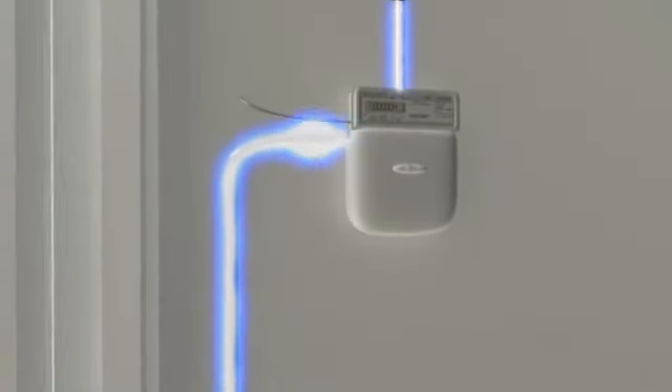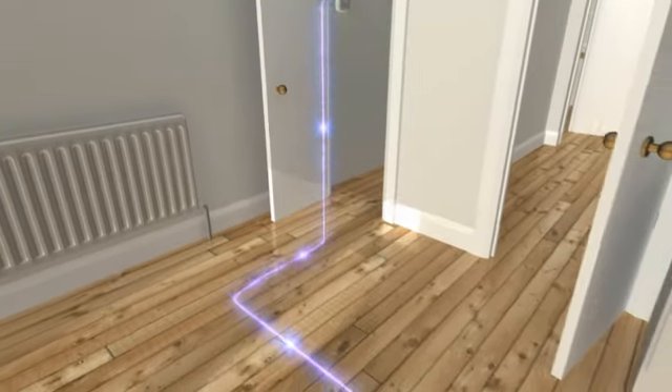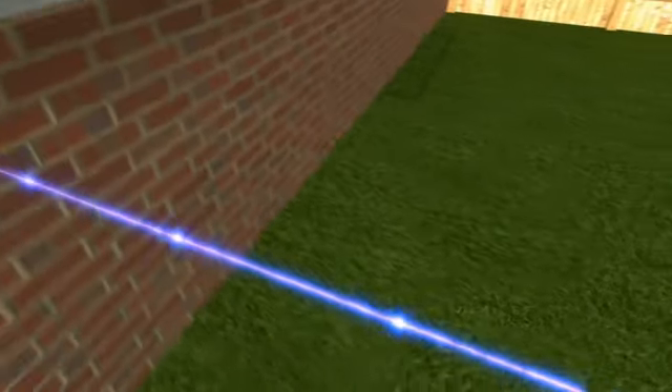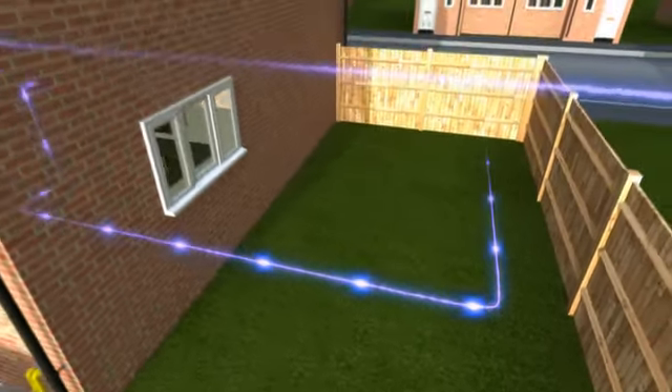This electricity can be used in the home or fed straight into the grid to cut energy costs, as well as earn income from the government's feed-in tariff program. This sees electricity companies paying homes that produce renewable energy, which reduces the payback period for the array and cuts individual energy bills even further.